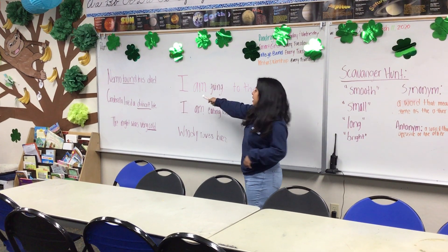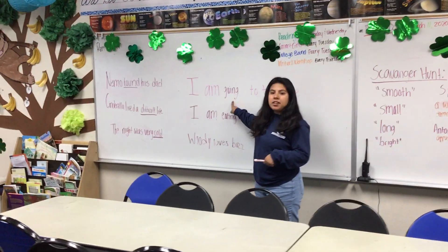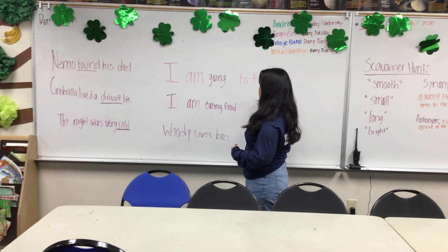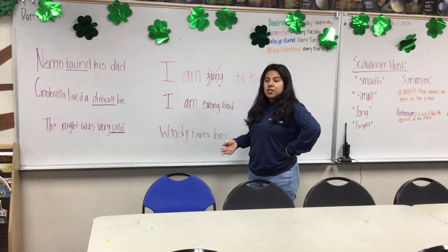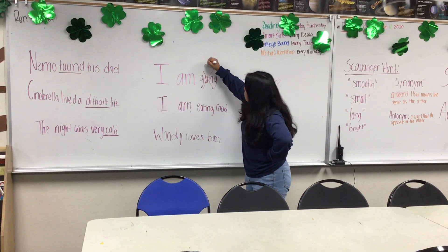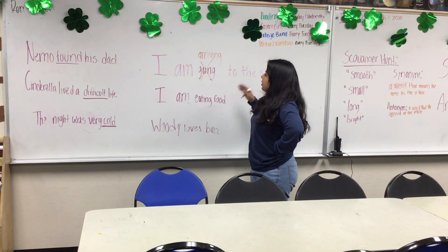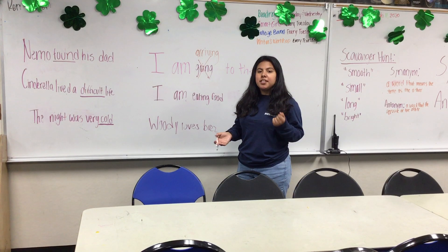So you see how this sentence says: "I am going to the store." We're going to find a synonym for "going" and I'm going to show you guys how a synonym can make the sentence sound different but still mean the same thing. A synonym for "going" could be "leaving" or "arriving." So you can say "I am arriving to the store." That's an example of a synonym — your sentence changes just by changing the word, but it still has the same meaning.